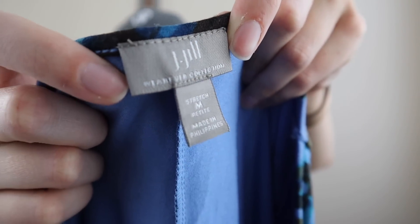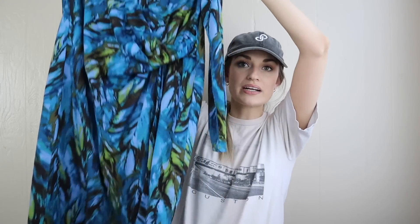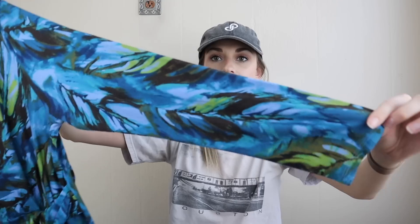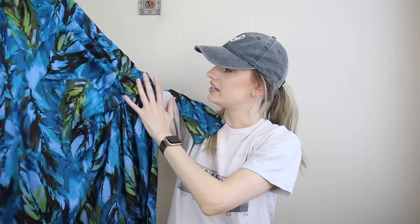J.Jill Wherever collection — this specific collection does sell really well. Size medium petite dress. I think it's really practical with soft, stretchy materials that are comfy but also a little more formal. It kind of feels like a pajama dress but you could definitely wear it to the office. It's flattering with a ruched design on the side.